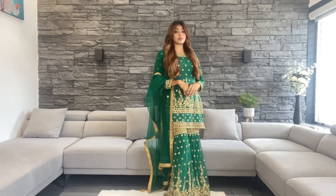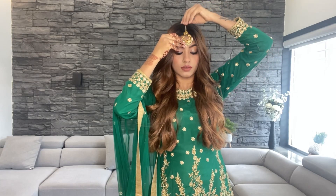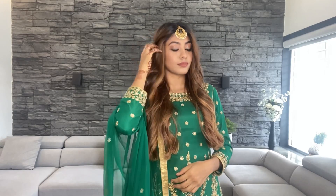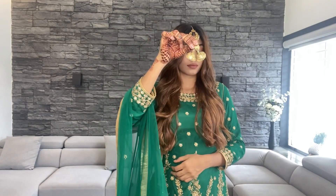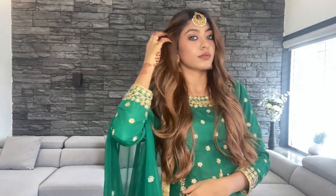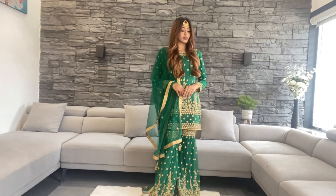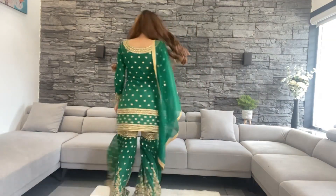For the first look, I'm wearing this green heavy Sarara dress. For the perfect look I'm adding a maang tikka and wearing a dupatta. This is the final look — loving this color!